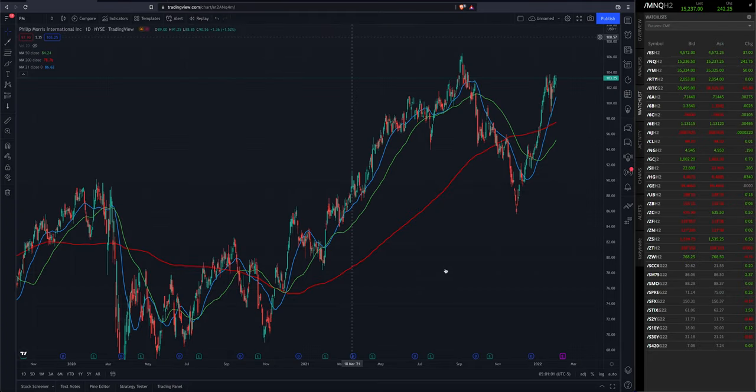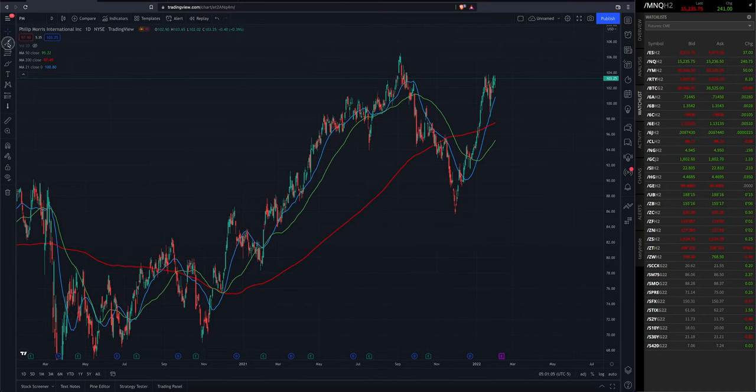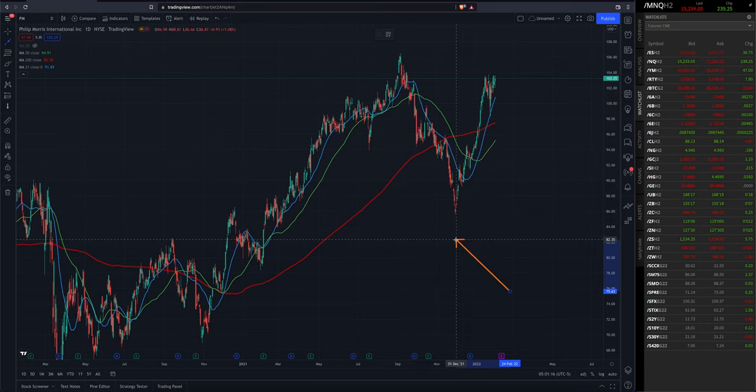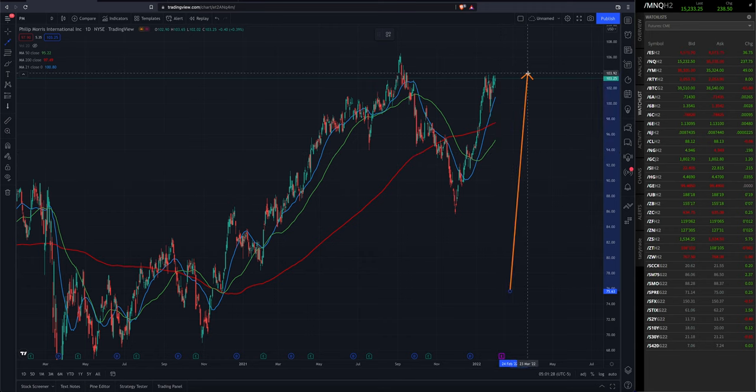Over here on TradingView looking at Philip Morris — looks like Philip Morris in 2021 had quite the decline. Looks like we topped out around September 2021 and found a bottom in November 2021, so a little bit of a pullback, a nice correction before rallying to where we are today.